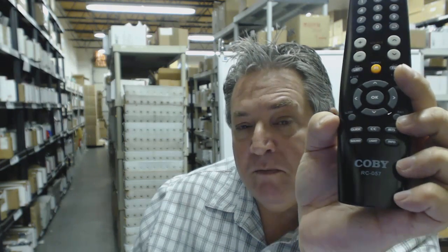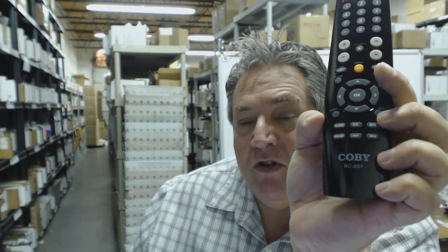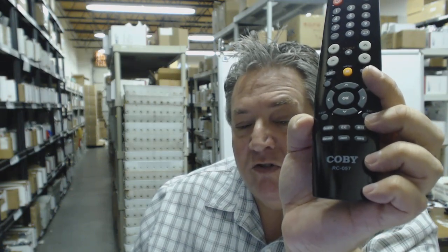Also folks, we'd like you to save some money. So when you get to the end and it says checkout, just enter the coupon code "remote" and then the word number five, and you'll save $5 off the order.